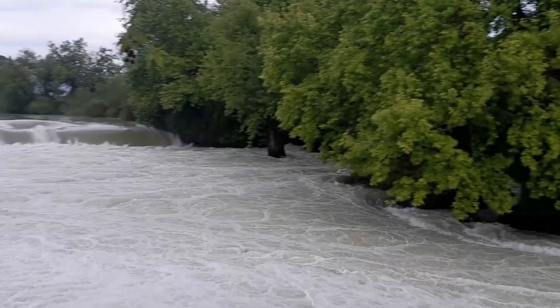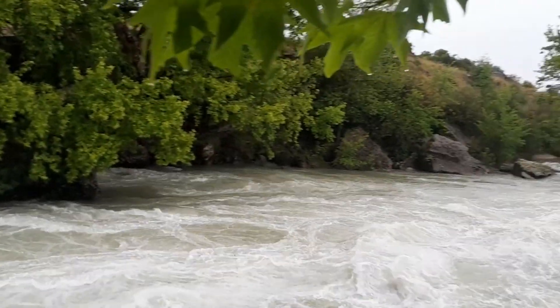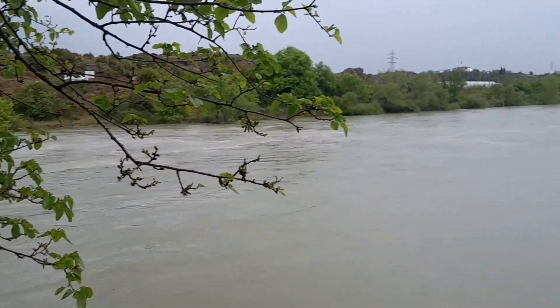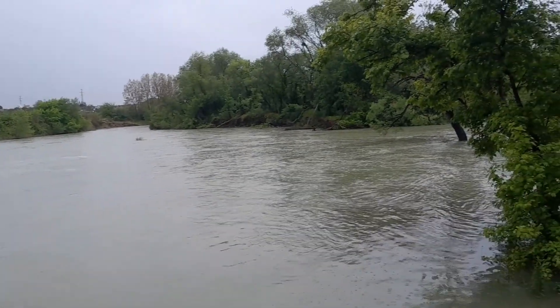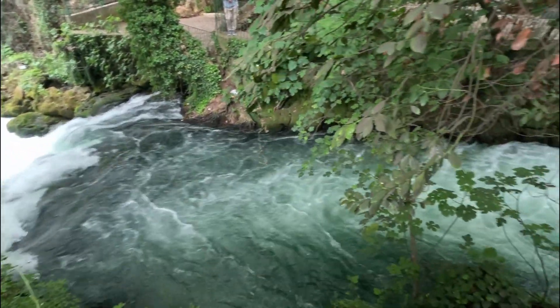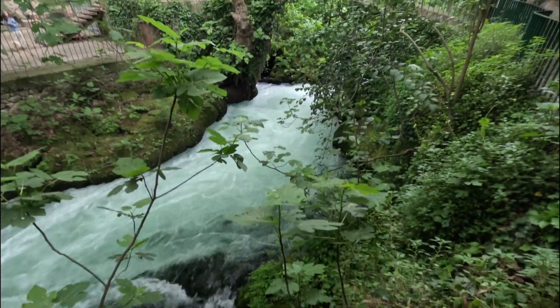The Manavgat waterfalls are about 75 kilometers east of Antalya. There has been a lot of rain lately and the river is in full flood. There are two Düden waterfalls: one along the coast, just southeast of Antalya, and this one 10 kilometers north of the city centre.